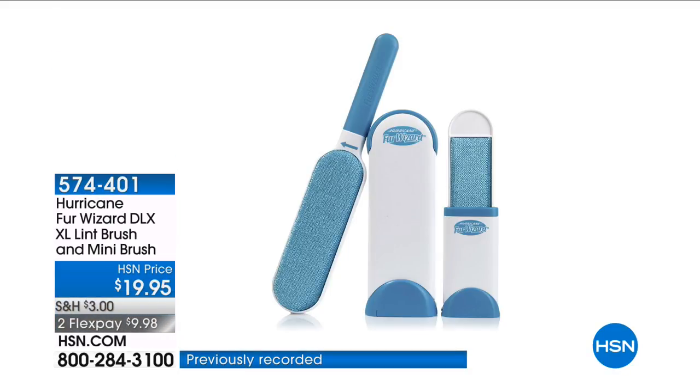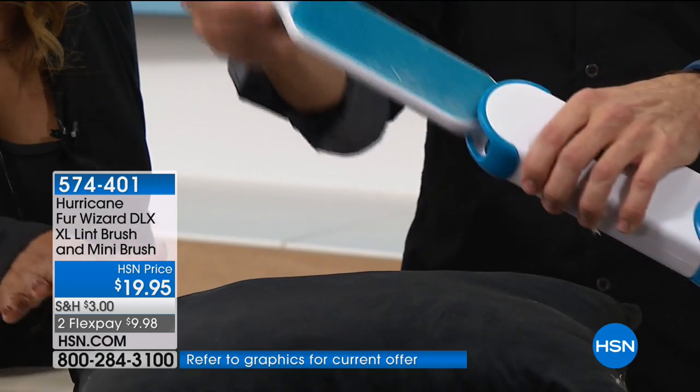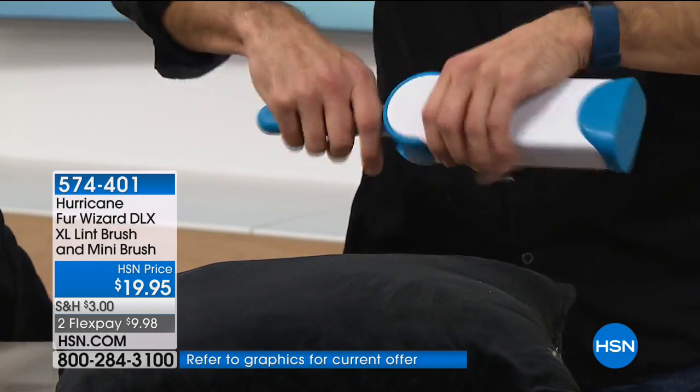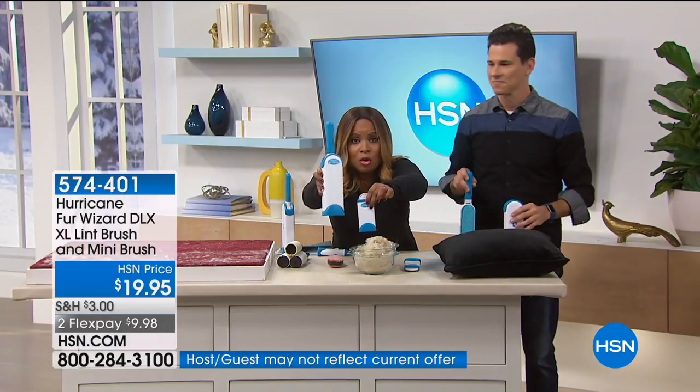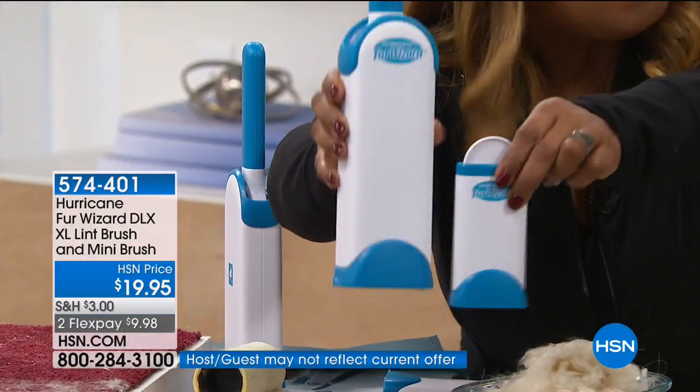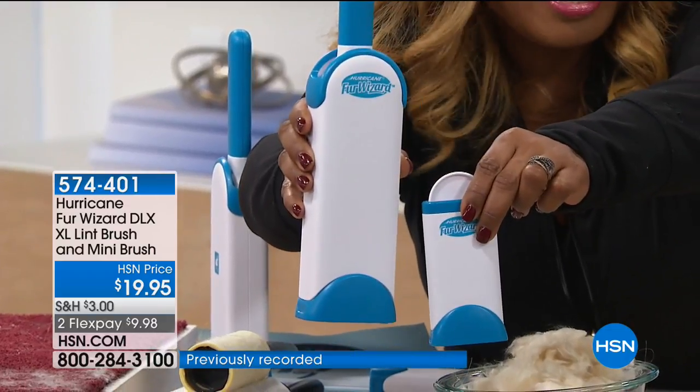Now, the Hurricane Fur Wizard. It's an incredible product — over 1,300 of you ordered it earlier today. You actually get two products: the full size and a mini for travel. If you'd like to order, it's $9.98.